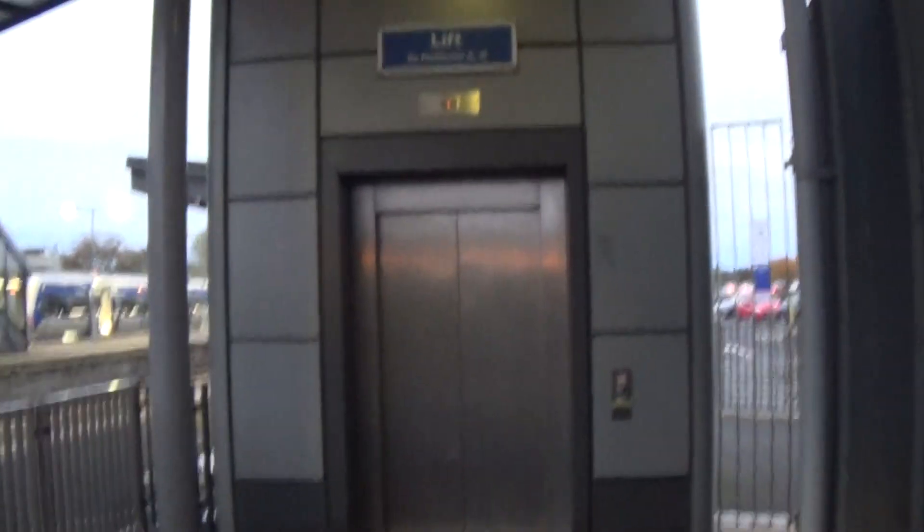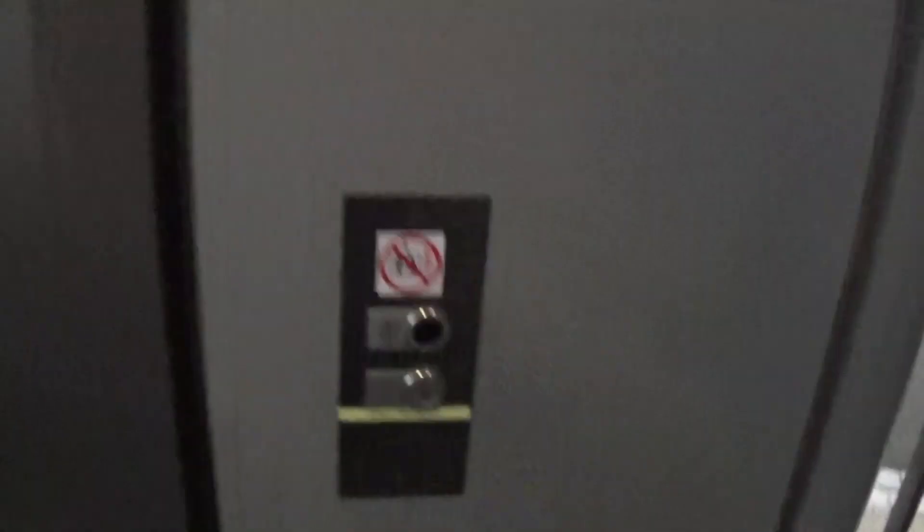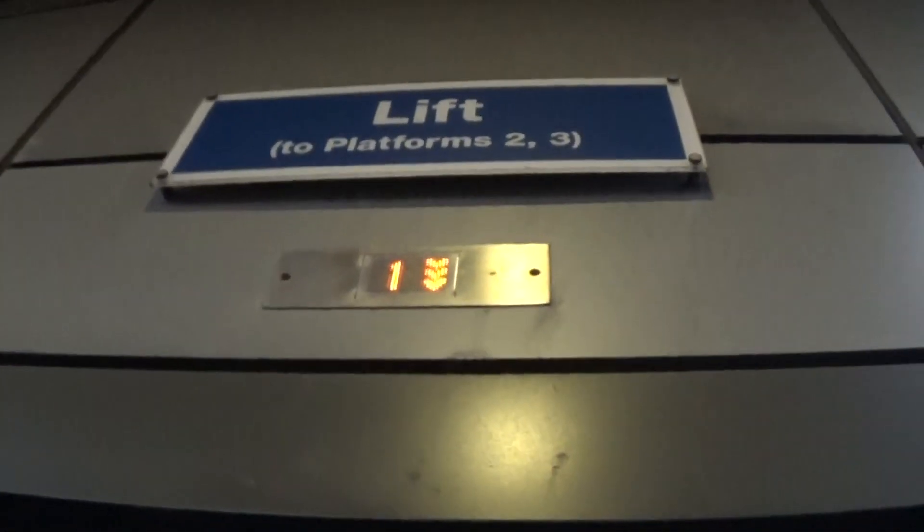This is the elevator at the Porter Down train station. It's a Kone Eco-Disc and it stays on one. But it's coming down now. And this is lift two. We saw K3 just arrived at Porter Down tonight.